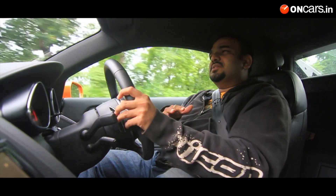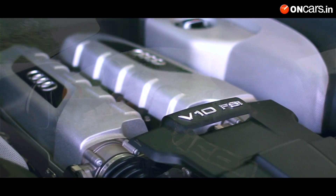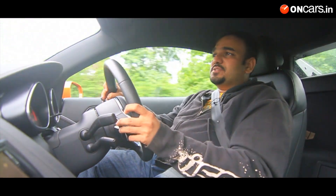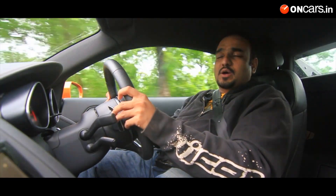Right behind your driving seat is that big V10 engine. It's a 5.2-litre engine and it produces close to 525 PS of power and 530 Nm of torque. Needless to say, that is proper supercar territory and that's a lot of fire, but what really excites me is the way it sounds.